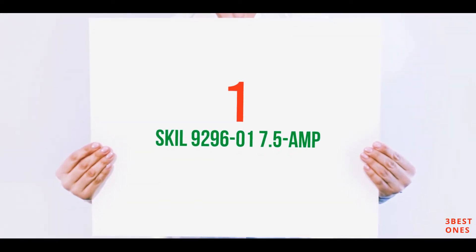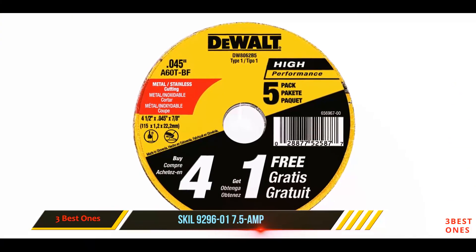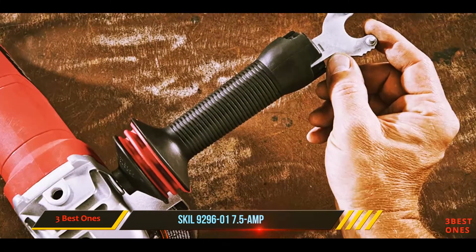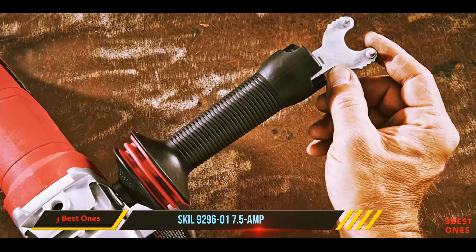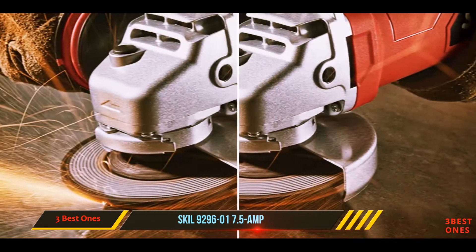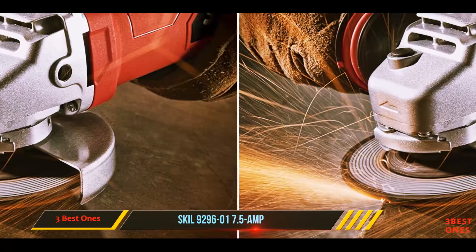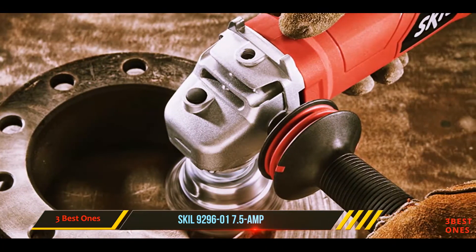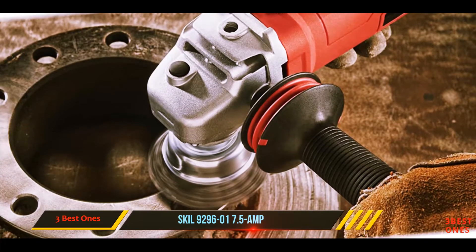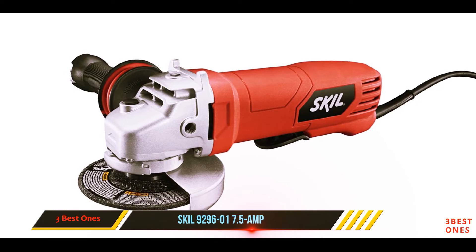At number one on this list is the Skil 9296-01, a 5-amp grinder. When it comes to power tools, I prefer spending on safe products even if they are less powerful. The manufacturer Skil has incorporated safety, convenience, and quality in their 9296-01. Its non-locking paddle switch is the safest design you will find on the market — the tool turns off automatically if it slips or drops from your hand, minimizing injury risk.